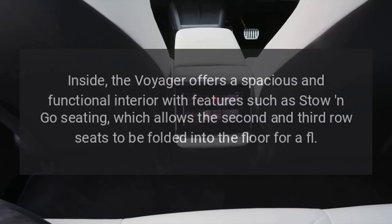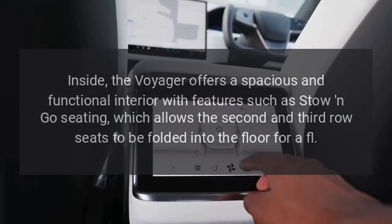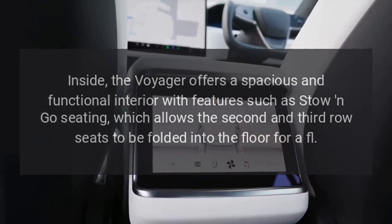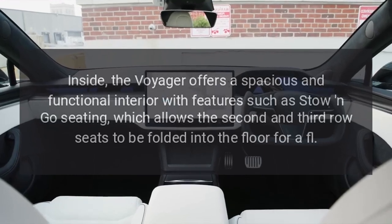Interior. Inside, the Voyager offers a spacious and functional interior with features such as Stow and Go seating, which allows the second and third row seats to be folded into the floor for a flat load area.